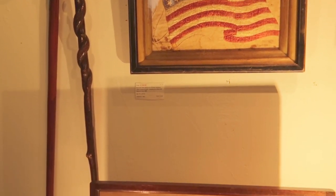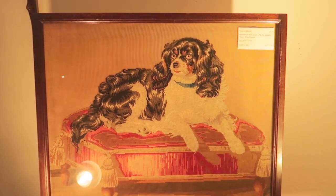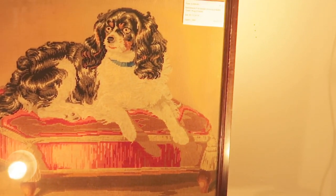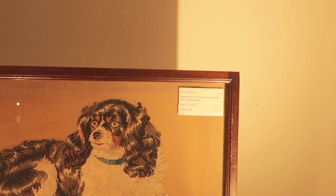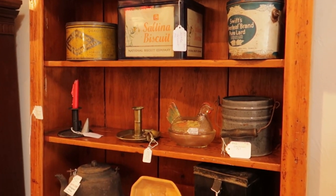This is a sweet hooked rug of an American flag. What I thought was really sweet was this needlepoint of the spaniel — I believe the price was around $300 to $350 or so.